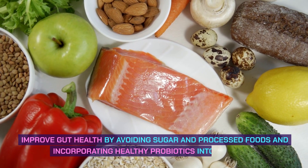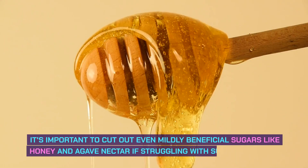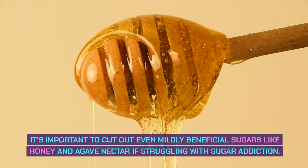Improve gut health by avoiding sugar in processed foods and incorporating healthy probiotics into your diet. It's also important to cut out even mildly beneficial sugars like honey and agave nectar if you're struggling with sugar addiction.